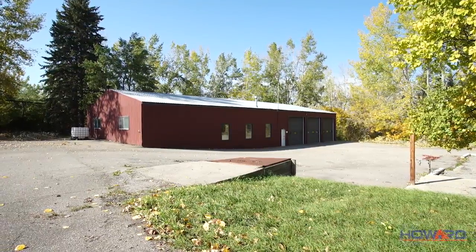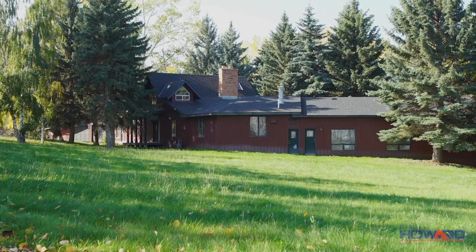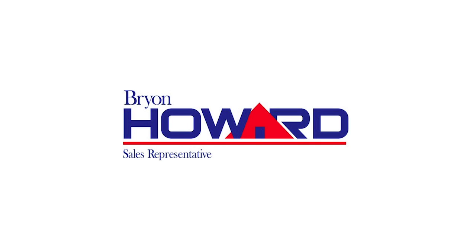Only five minutes to McLeod Trail and Shaughnessy Boulevard, this 2,900 square foot home is waiting for you. For more information or to view this home, please contact Brian Howard at RE/MAX. Thank you for watching.